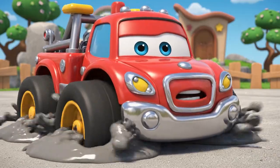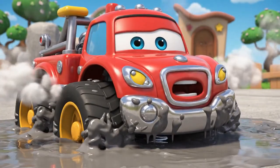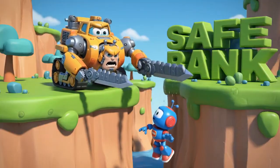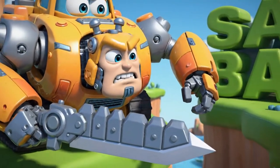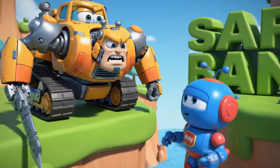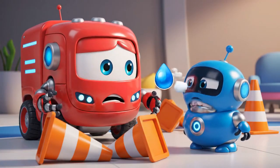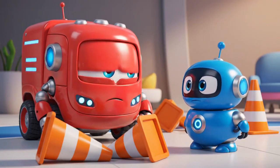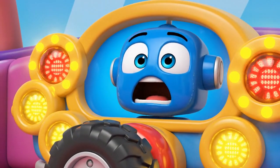I'm stuck! I can't reach! Help! Emergency!